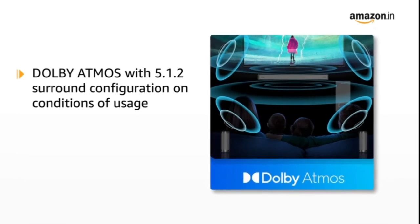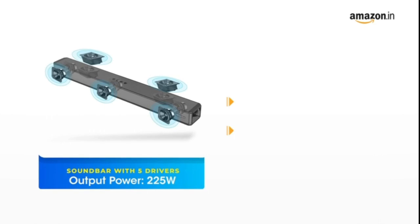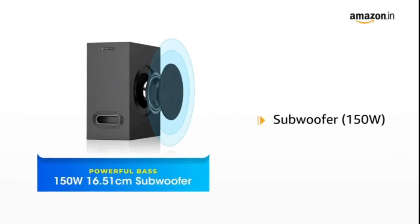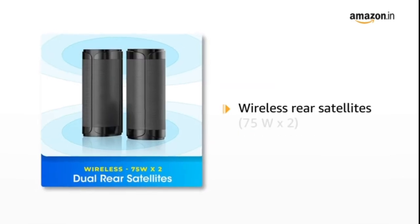Experience true Dolby Atmos with a 5.1.2 surround configuration. Its dual top-firing drivers provide an immersive audio experience, with a total 525W output — comprising a 225W subwoofer, 150W soundbar, and 2x75W wireless rear satellites.